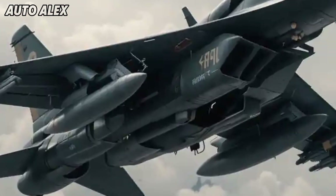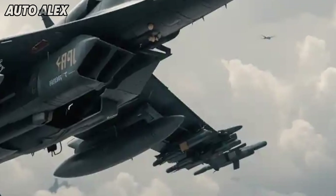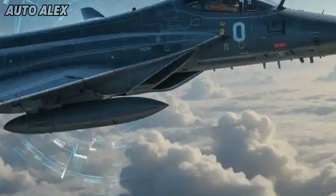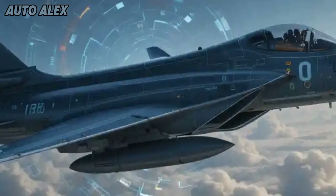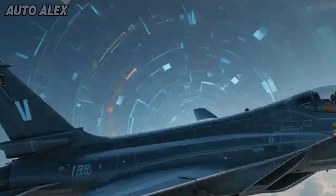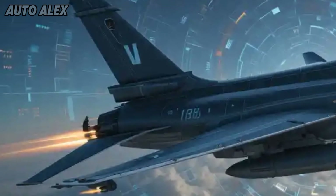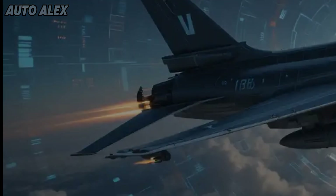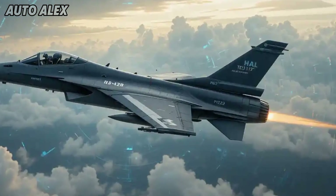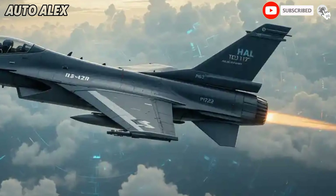Technology integration and stealth: built with stealth in mind, the MK2 features a reduced radar cross-section due to composite materials and smart shaping. It supports sensor fusion, infrared search and track (IRST), and electronic countermeasure pods. These technologies bring fifth-generation features into a 4.5-generation aircraft.